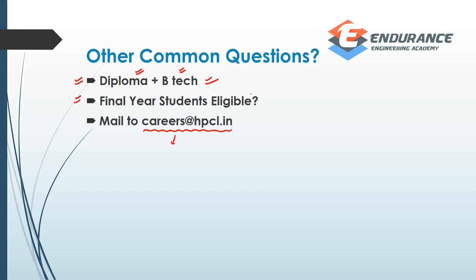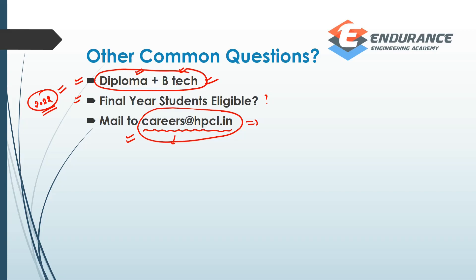Finally, final year students — it is a question mark. Because now with COVID, there is a date issue. If you passed out by 2022 and are a 2022 batch passout, you may have an issue. But if you have already passed out, you are eligible. I have to make a request — if you find clarity at hpcl.in, you should check and mention it. Otherwise, you can reply from your experience. Diploma plus B.Tech is eligible. If you have a query, comment and it will be pinned.